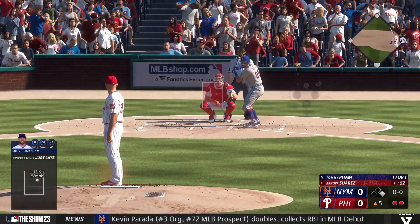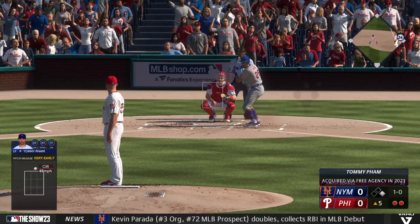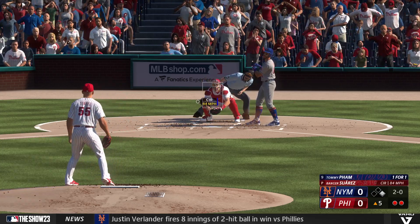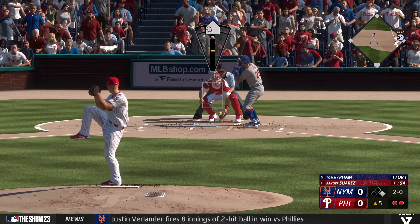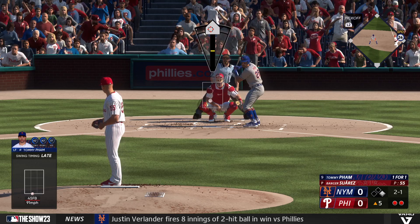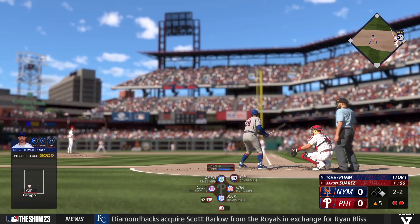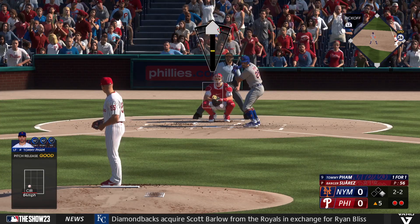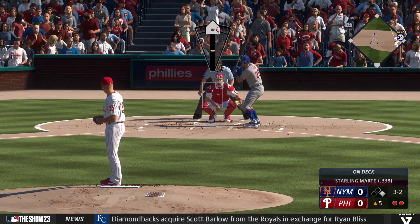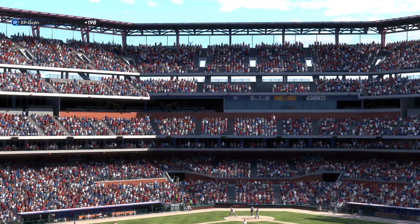And next for the Mets, Tommy Pham — doubled in his first AB. Pitch misses there, ball one. Good eye right there. That one's spoiled — the count now two and one. And the pitch — that one's in there, now two and two. Just misses the mark outside the zone. Got him looking — that's a strikeout.